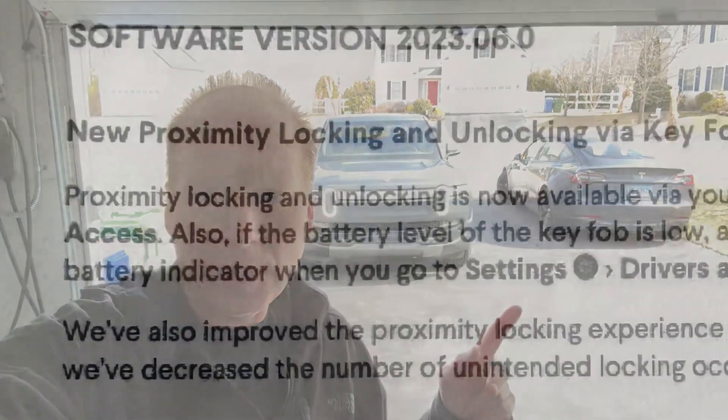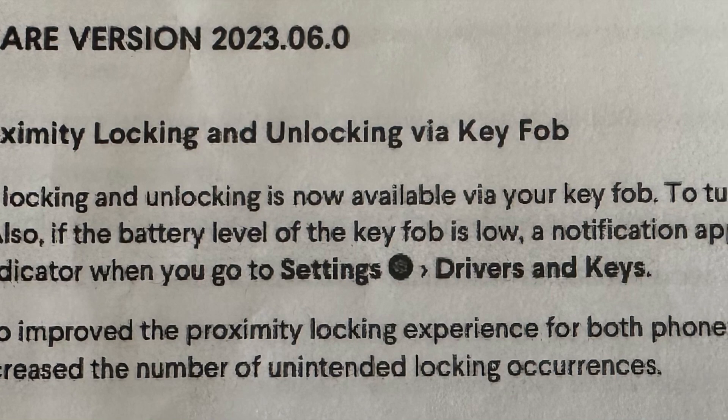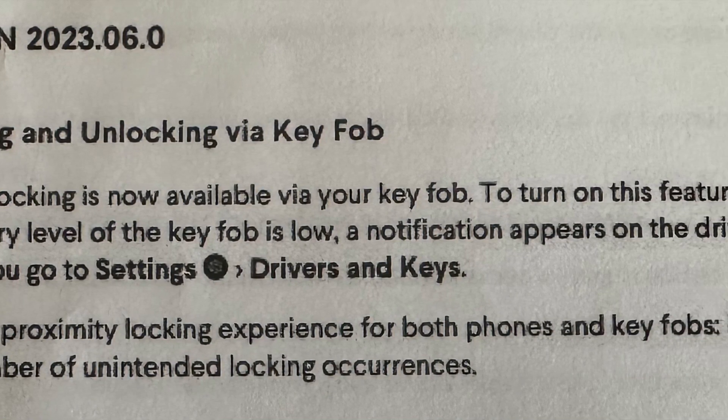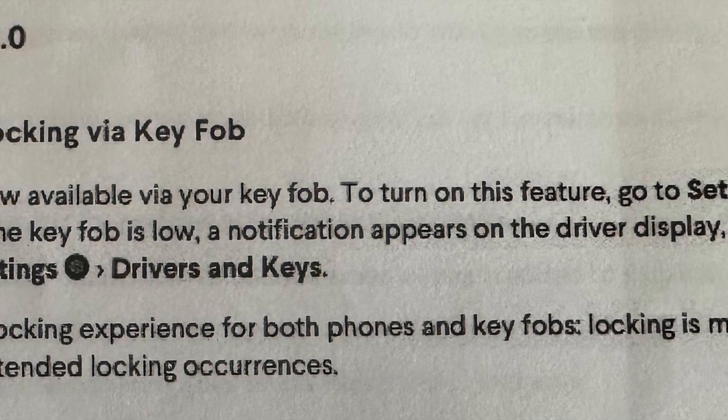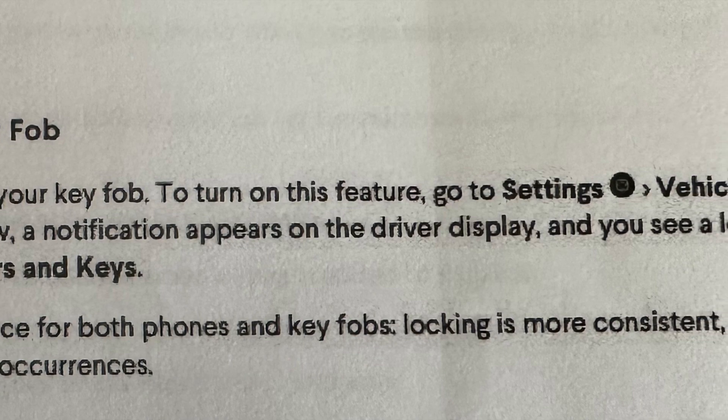Jeff Keen here. I just got the latest software update for the Rivian. I want to see how the proximity phone key works as far as unlocking and locking compared to the Tesla Model 3. This software update says it's going to do a couple things — proximity locking with the key fob, but my key fob hasn't been updated yet, so I can't do that. It also says it improves the locking and unlocking functionality with the phone as the key. So let's see how that works.